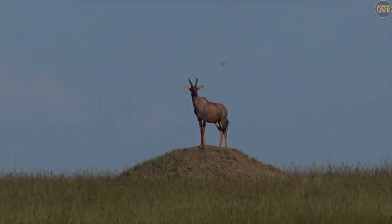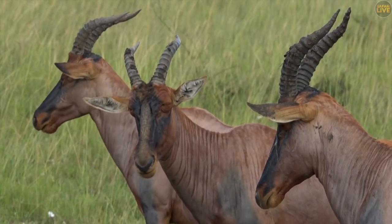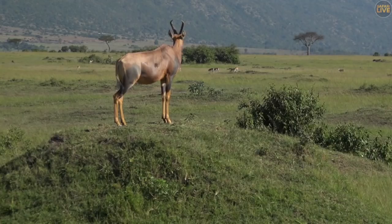Aside from having the best name of any antelope ever, the topi has the body of a hartebeest, legs of a wildebeest, and a face of a goat. They are fast, social and fascinating antelope who, of course, have a penchant for standing on termite mounds.